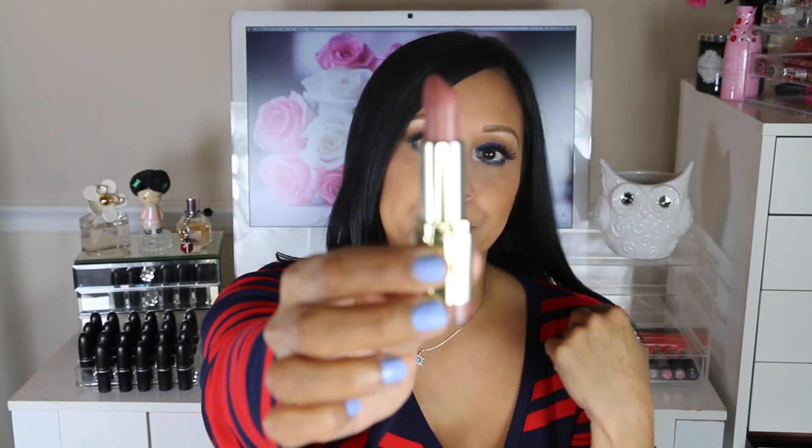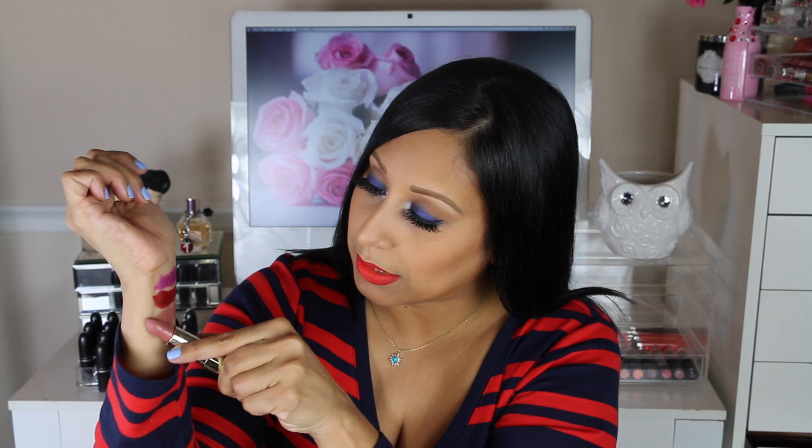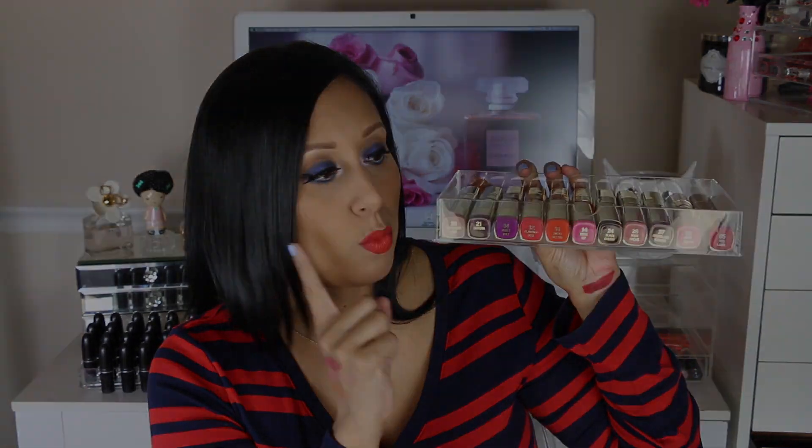My favorites are Matte Confidence and Matte Naked. Matte Confidence is a beautiful red wine color — look at how gorgeous it swatches. Matte Naked is a beautiful brown nude color, very on-trend — kind of like that Kylie Jenner color. You can wear it on an everyday basis. I also love that the bottom of the lipstick shows the actual color, so they're true to color — that's what I really love about the Milani lipsticks.